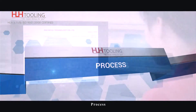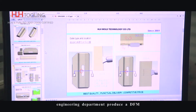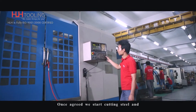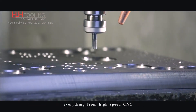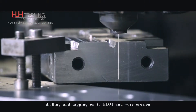Process: after getting the go ahead, our experienced engineering department produces a DFM and mold flow analysis. Once agreed, we start cutting steel and utilize all the standard processes for mold manufacture — everything from high speed CNC, drilling and tapping on to EDM and wire erosion.